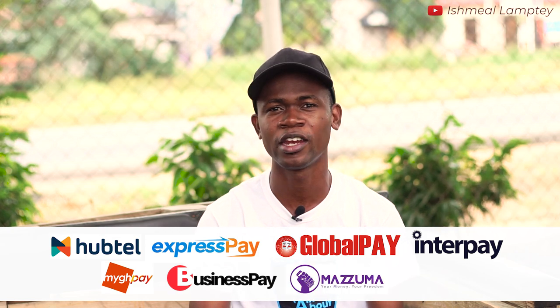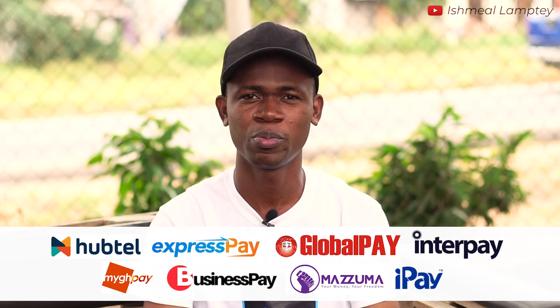So these are the payment gateways I did discover: we have Hardtel, Express Pay, Global Pay GH, InterPay Africa, MyGH Pay, My Business Pay, Mazuma Mobile, and iPay GH. Almost all these payment gateways allow you to process both local and international transactions. Payment options range from mobile money to debit or credit cards like Visa or MasterCard.